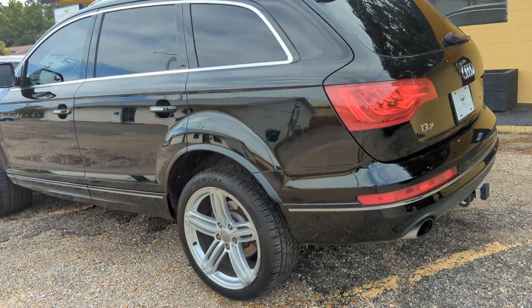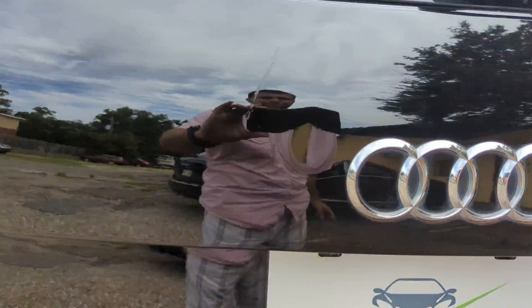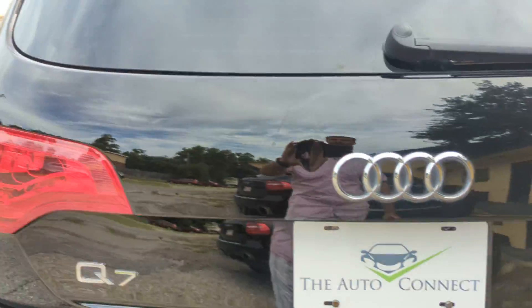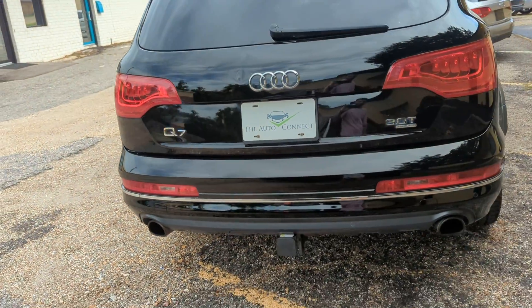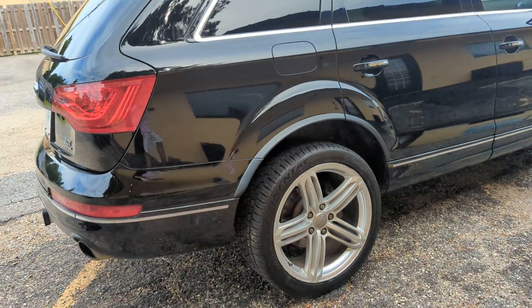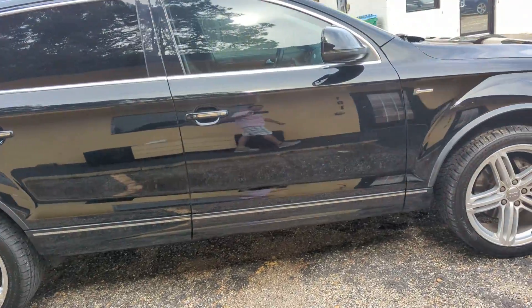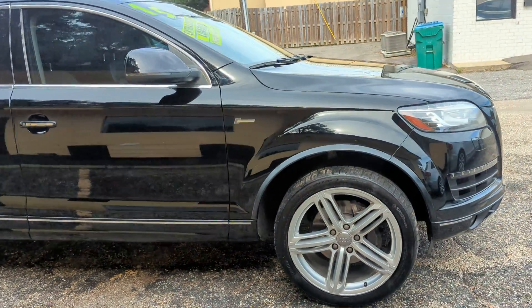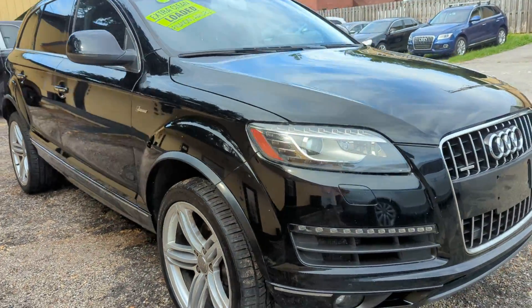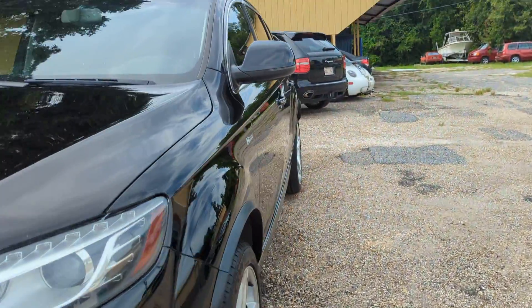Nav, heated front and rear seats. As you can see here, there's one little dent here that comes up in the camera in the rear trunk. Besides that, the body's in excellent condition — really good. 21-inch Continental tires on this car. Fully loaded, as you can see. The exterior is in very good shape. Go check out the inside now.